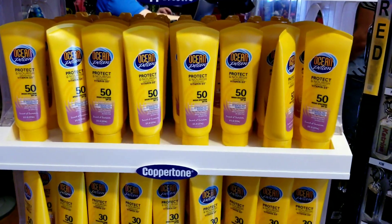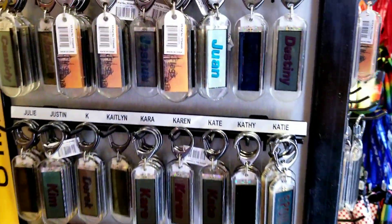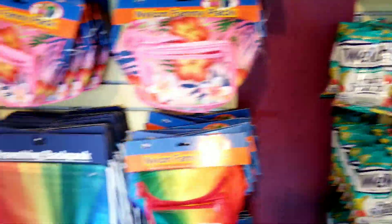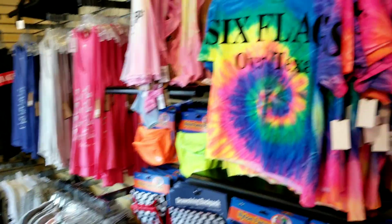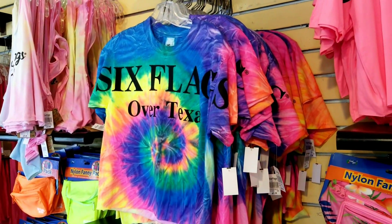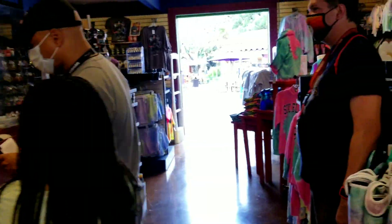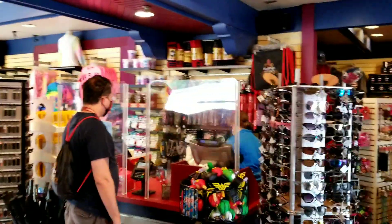They've got Ocean Potion sunscreen, which is just about as good as Coppertone. They've also got solar key chains, Welch's candy, backpacks, fanny packs — that's a cool looking shirt right there. Lots of assorted items and name key chains with names on them. We're gonna head in this direction.